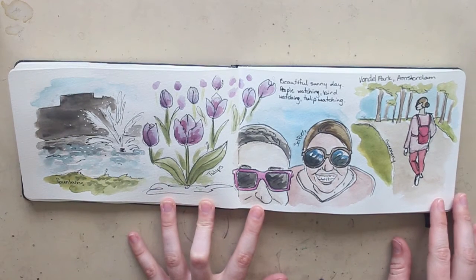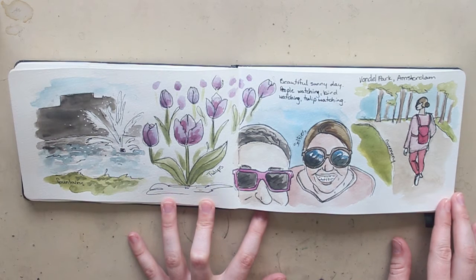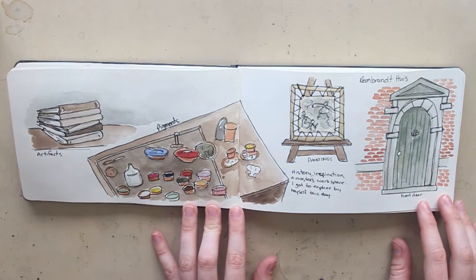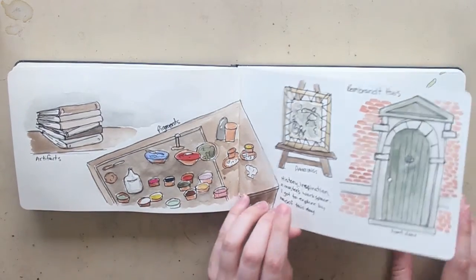We also went to Vondelpark in Amsterdam, which was just kind of a relaxing day. We hung out and I did some sketching in the park — my people drawings are not amazing, so don't judge me on that. We took some selfies so I had to throw one of those in there. And obviously tulips — Holland and tulips go hand in hand. I also got a chance to go to the Rembrandt house, where Rembrandt lived and worked and had his studio, and it was really interesting to see the setup of a historical master painter.